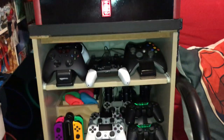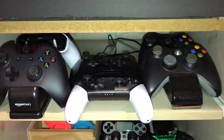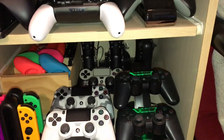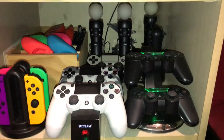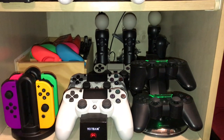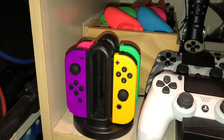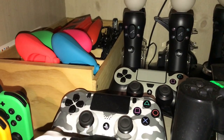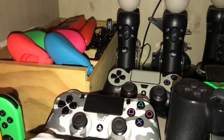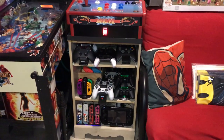Down here we've got my charging station — this is where I charge all my controllers. I've got Xbox One, Wii U, Switch, 360, PlayStation 3, PlayStation 4 controllers, PlayStation VR and Move controllers, some Switch Joy-Cons, shells for the controllers, and nunchucks for the Wii. Down here I've got some Wii controllers and my Wii U — that is my charging area.